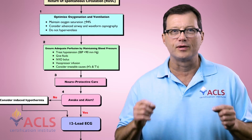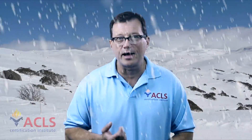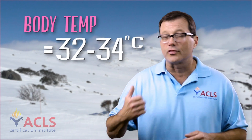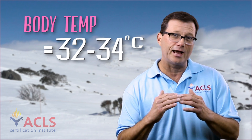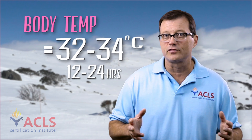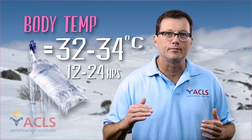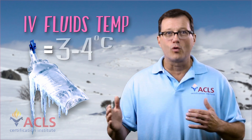The only thing proven to help retard this process is therapeutic hypothermia treatment. We want to cool the body to achieve a range of about 32 to 34 degrees Celsius, and maintain it for 12 to 24 hours. The fastest way to drop somebody's body temperature is to infuse cold IV fluids — about 3 to 4 degrees Celsius. Just refrigerate your IV bags; that's how you get them to 4 degrees Celsius.